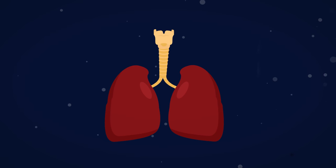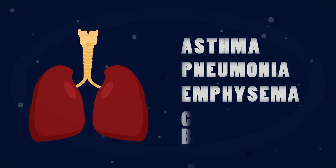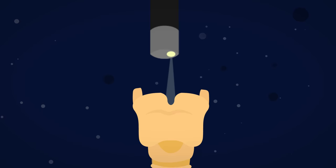There are many things that can go wrong with your lungs, such as asthma, pneumonia, and diseases associated with smoking such as emphysema and chronic bronchitis. However, if you have a problem, a doctor may perform a bronchoscopy. This is when they put a tube with a light and a camera on it into your airways and look for signs of inflammation or bleeding.